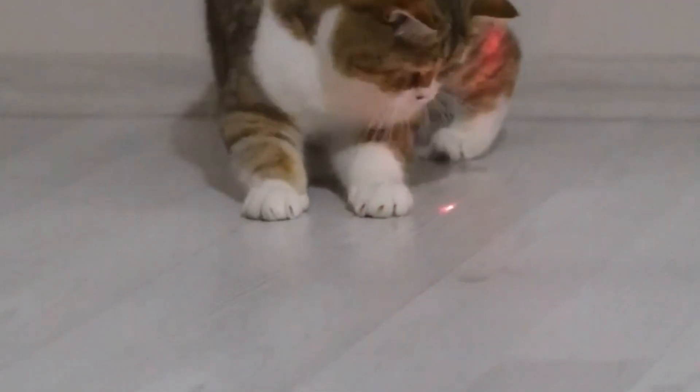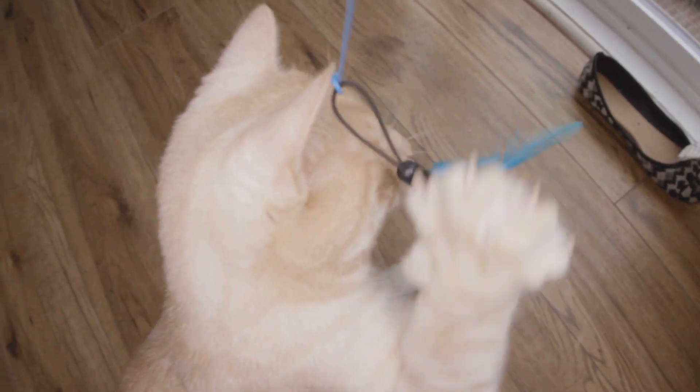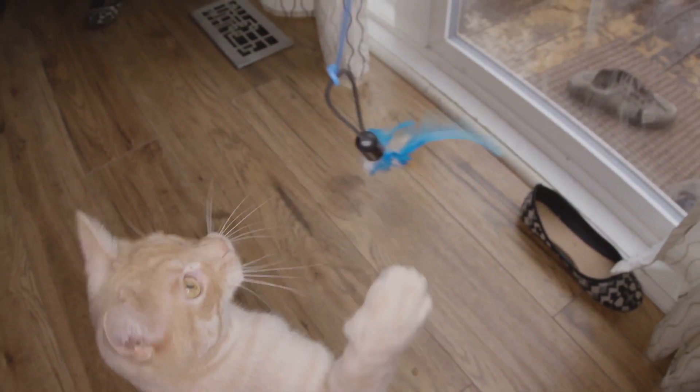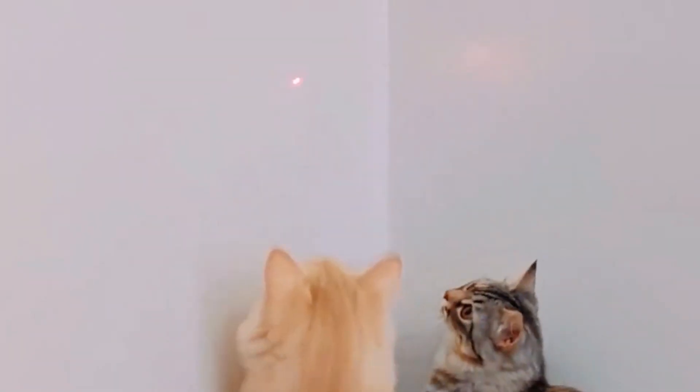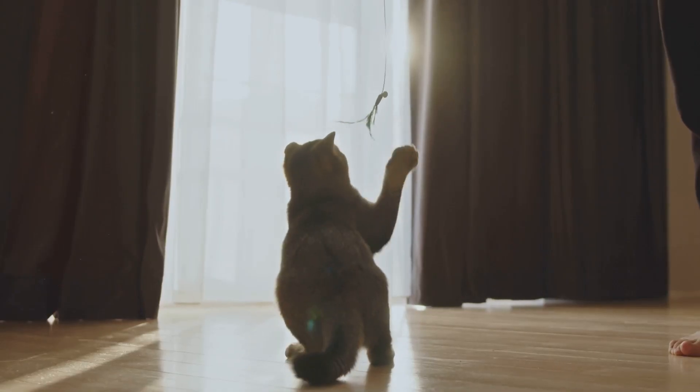First up, the interactive laser pointer. This classic toy never gets old but the 2024 version comes with a twist. It's got multiple modes from random patterns to adjustable speeds, keeping your kitty on their toes — or should I say paws.